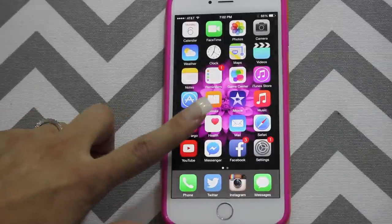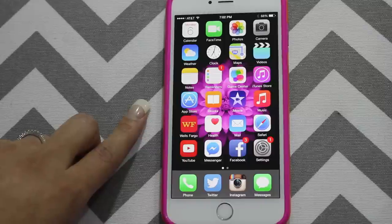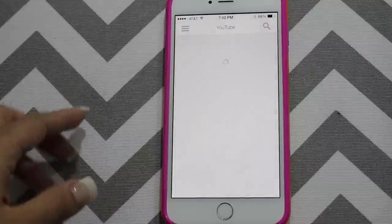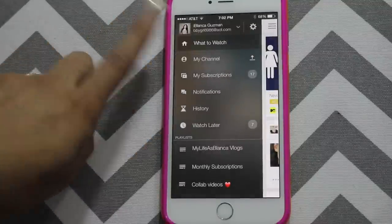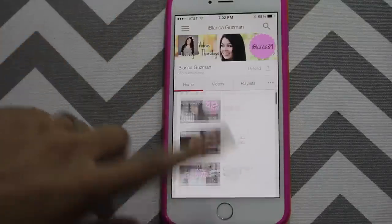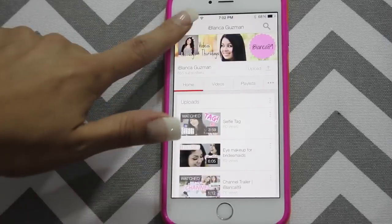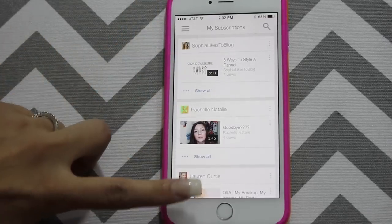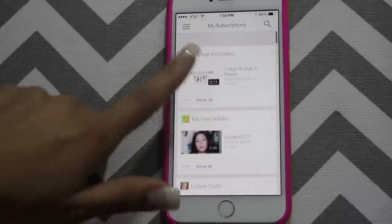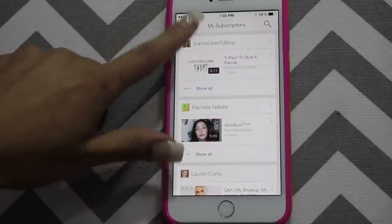My next app is Mail, which all my email accounts are linked to. And Safari, my browser. And then I've got the YouTube application, which you guys should have, and you guys should subscribe to me if you haven't already. This is my channel, so I'll just check my stuff here sometimes. I definitely watch lots of videos on here. I'm actually subscribed to like 400 channels, which is kind of crazy when you think about it, but I love every single one of them. I try to watch everybody's videos — sometimes it's impossible to catch up.